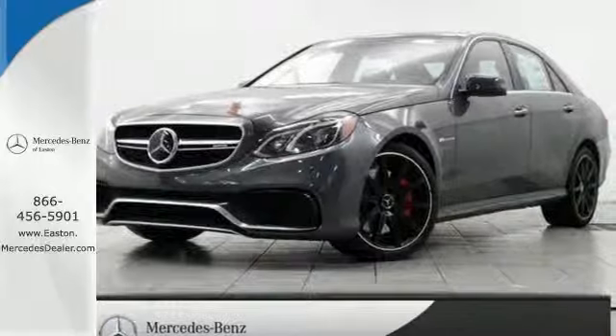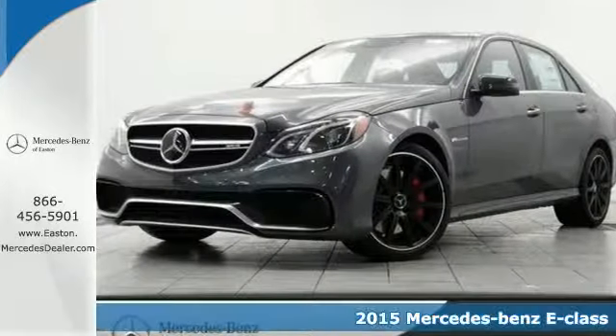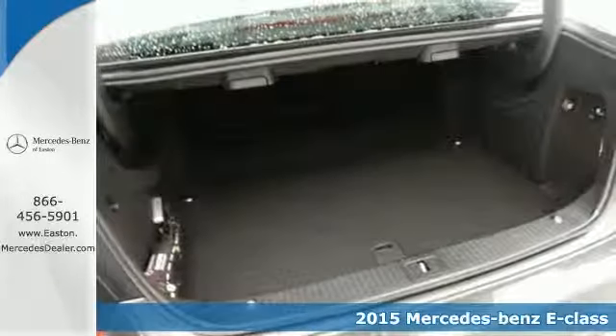Click the link below to schedule a test drive. It's a 2015 Mercedes-Benz E-Class Wagon.